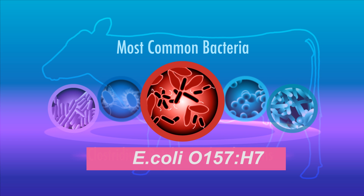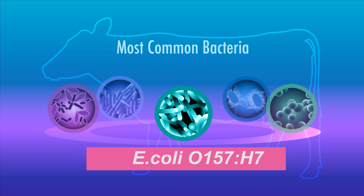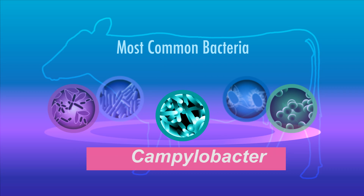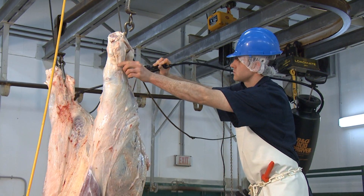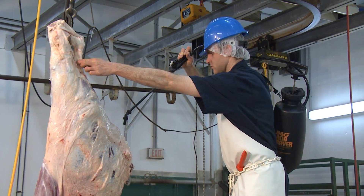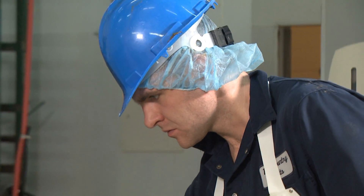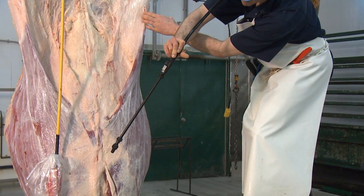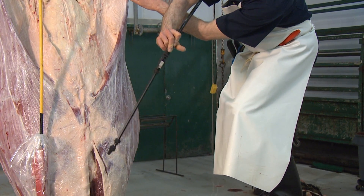Harmful bacteria such as E. coli O157:H7, salmonella, and campylobacter that cause foodborne illness can be effectively reduced on the carcass surface with an antimicrobial spray treatment. Using this process, abattoir operators can take a few simple steps during the slaughter operation to improve food safety and quality.